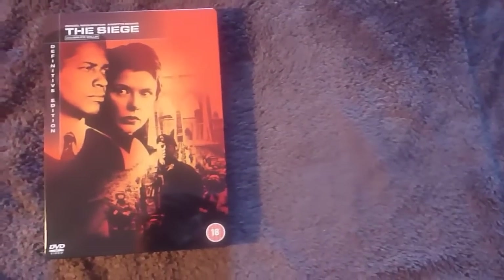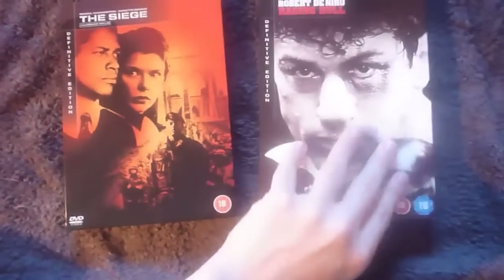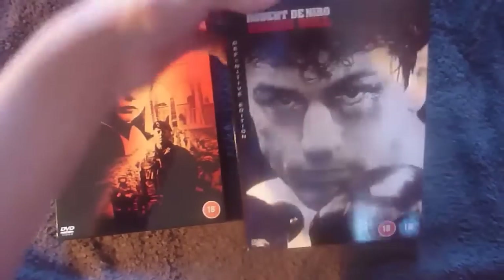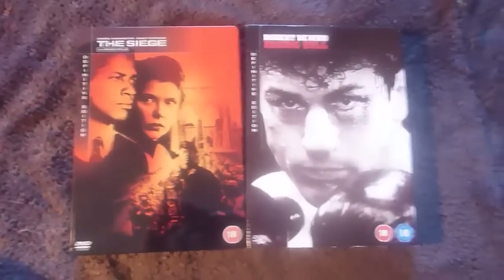I'd like to point out that with Definitive Editions you can grab them in either Steelbook form like this, or in a slipcase such as my Raging Bull DVD here, which comes in a nice Definitive Edition slipcase. So there are just two different forms of Definitive Edition you can get.